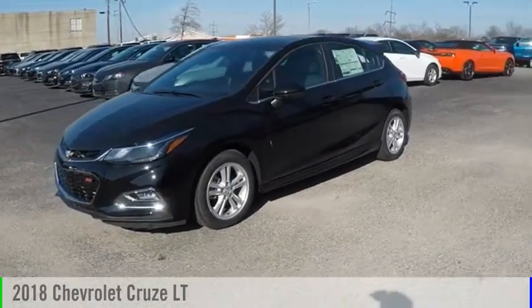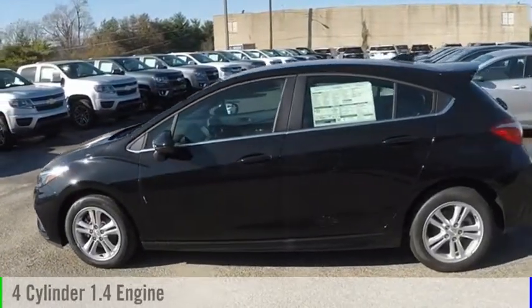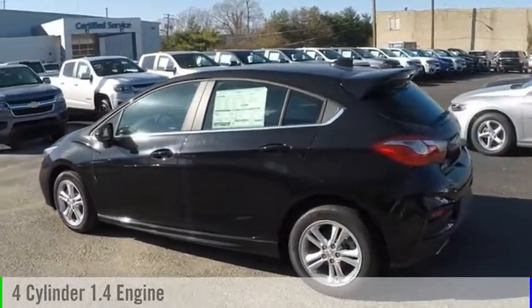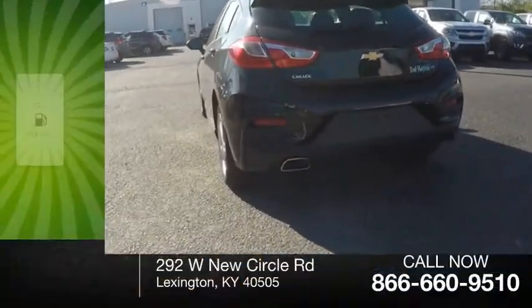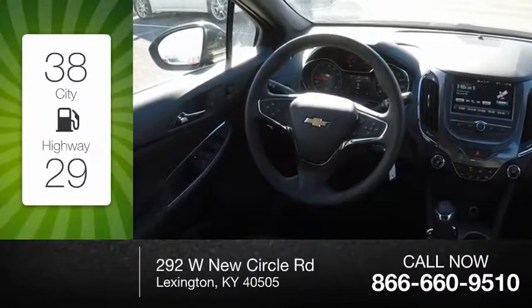We are pleased to show you the 2018 Cruze. This vehicle is powered by a front-wheel drive, four-cylinder, 1.4-liter engine, and comes with an automatic transmission. Great fuel efficiency saves you money by requiring fewer trips to the gas station.